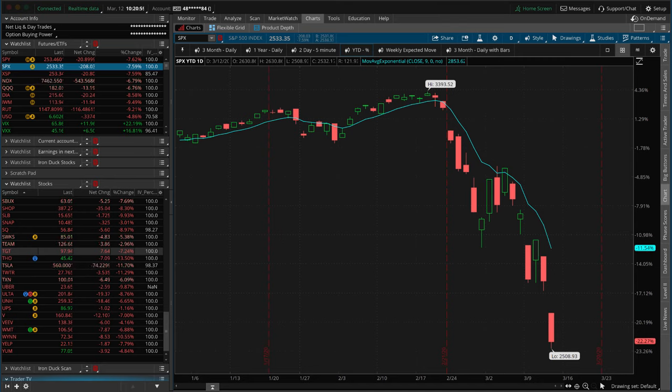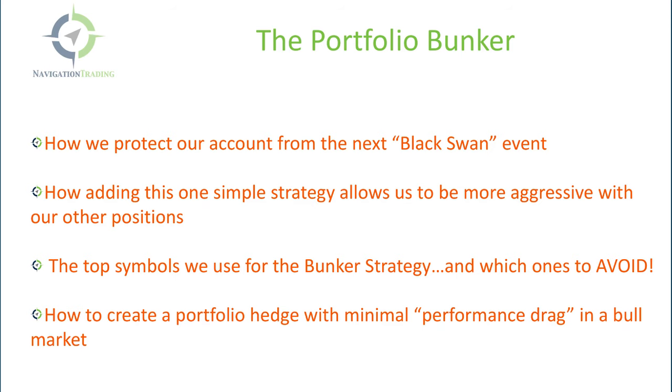We recently rolled out a strategy specifically for this reason to our membership, and now you can get it at no cost. The strategy is called the Portfolio Bunker, and we talk about how to protect your account from the next black swan event, how adding this one simple strategy allows you to be more aggressive with your other positions. We'll give you the exact top symbols we use for the bunker strategy and, more importantly, which ones to avoid — and we'll tell you exactly how to create this portfolio hedge with minimal performance drag when the market is going higher.